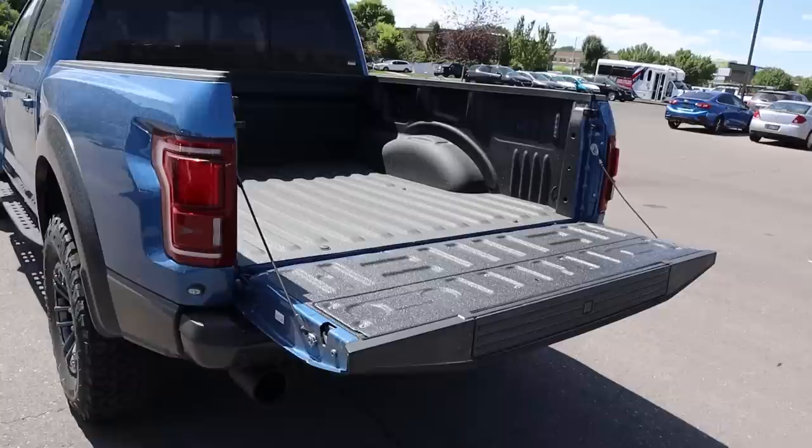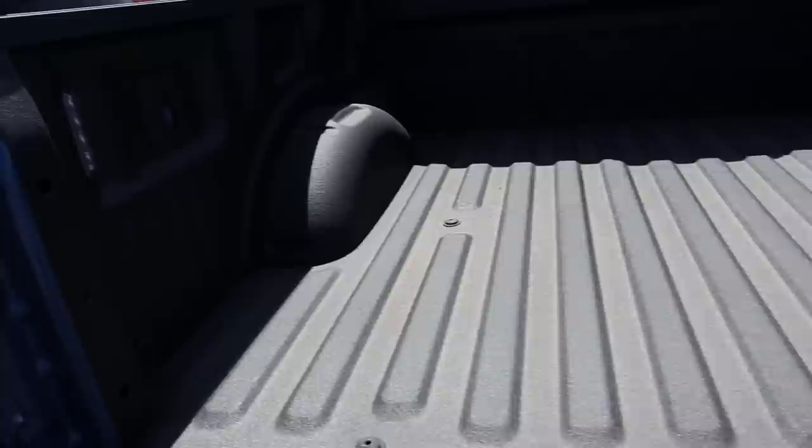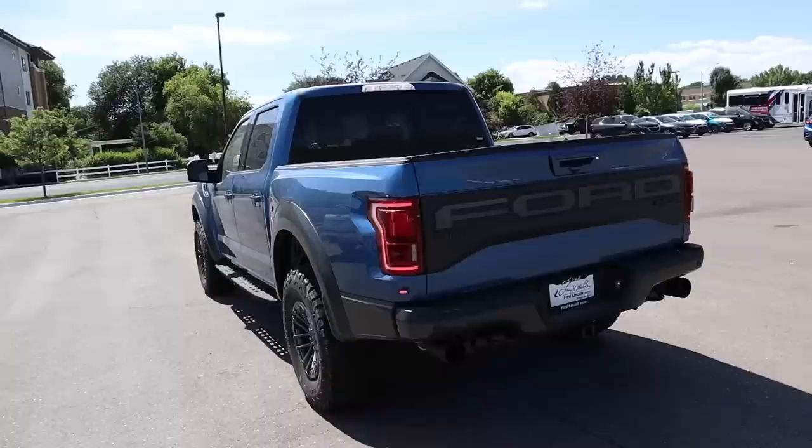If you press this button it will lower the tailgate — it's pretty slow lowering. This Raptor has a bed liner from the factory, which I definitely need to get on mine. I'd recommend getting a bed liner whether you get it from the factory or not. There are also LED bed lights in the back, and then you've got Ford's step system — this all pulls out with a little handle and you can step up into the truck.